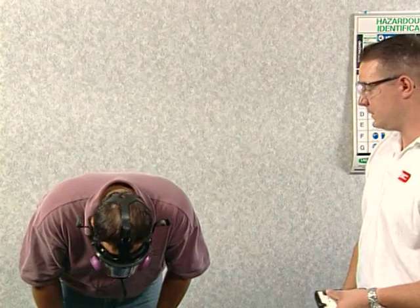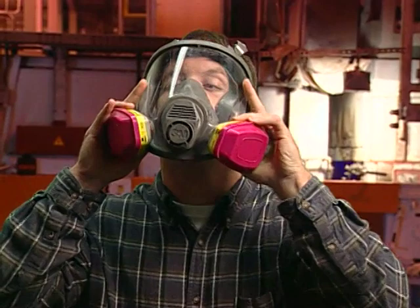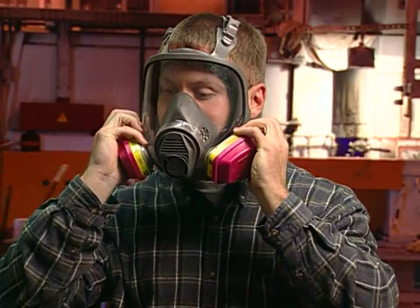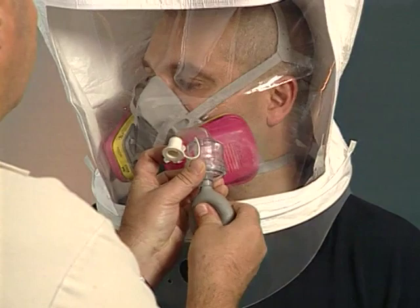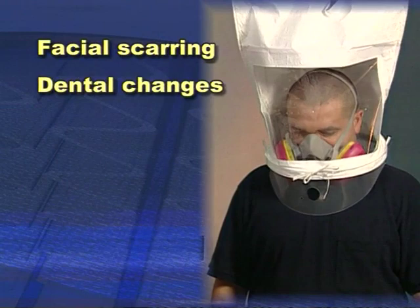The mask prevents unfiltered, contaminated air from being breathed in, and if there are any gaps or leaks around the mask, the respirator cannot do its job effectively. Where the mask comes in contact with the skin, the seal must be tight. Eyeglasses, facial hair including razor stubble, or facial scars may also interfere with an airtight seal, allowing toxins to bypass the respirator. To ensure the respirator continues to provide adequate protection, a fit test must be performed once a year, or after conditions such as facial scarring, dental changes, cosmetic surgery, or obvious changes in body weight occur.